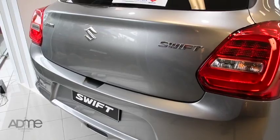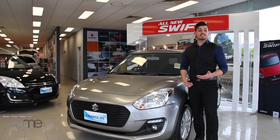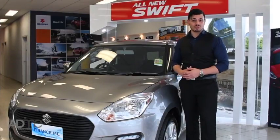So, what else is there to say? The Suzuki Swift is a perfect car if you're looking for a vehicle that's practical, full of tech and safety, and very economical. Contact Brett and the team at Mornington Suzuki and book your test drive today.